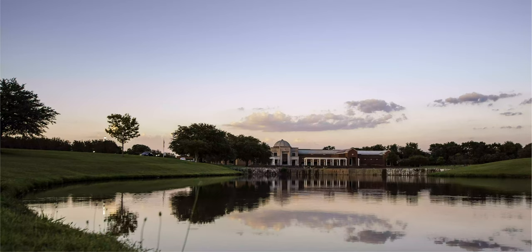The 4,000-work permanent collection also includes an extensive gallery of European art, African art, a decorative arts gallery, a sculpture garden, and an atrium with dedicated glassworks from Dale Chihuly and Tiffany Studios.